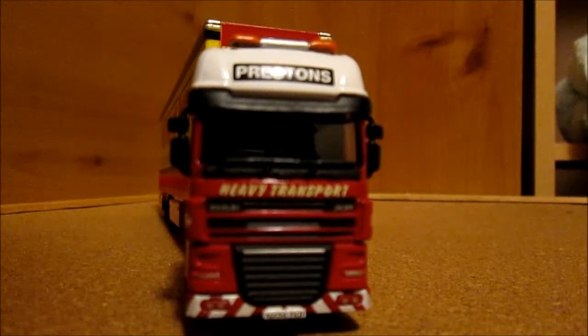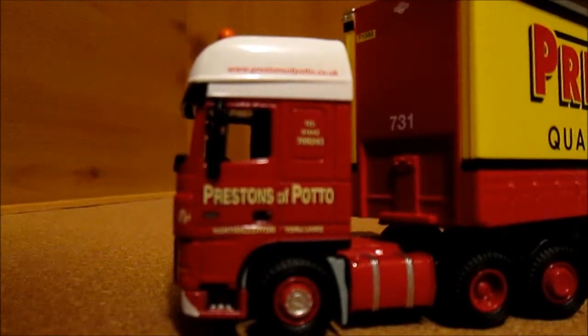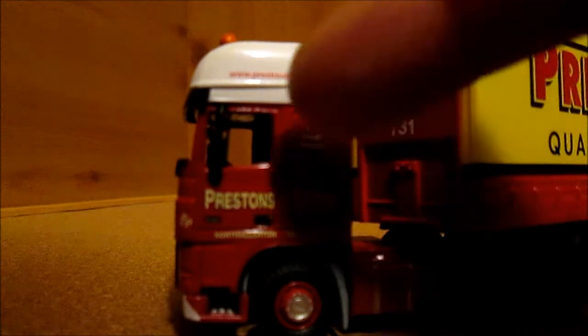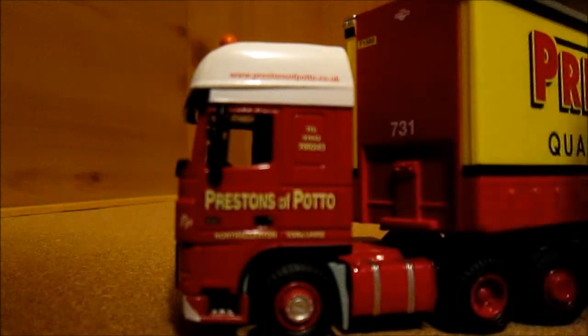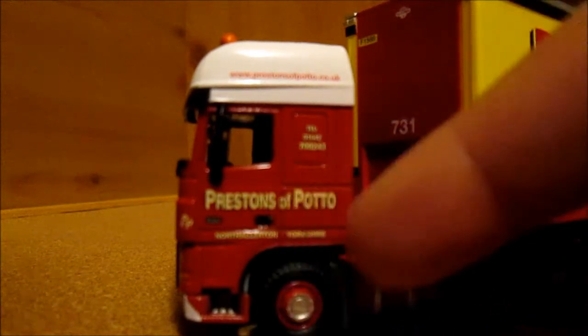This isn't just a red with white for the cab unit. To the side of the cab it says Preston's of Poteaux, and we've got a telephone number, a website, and a town name in Yorkshire.